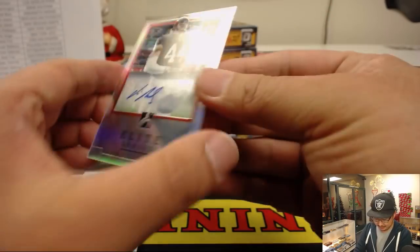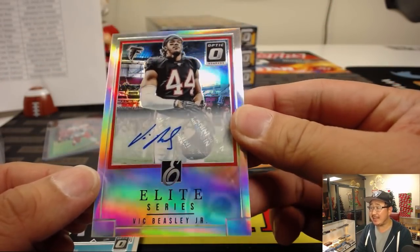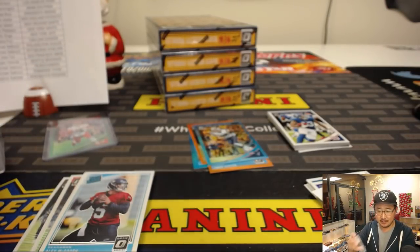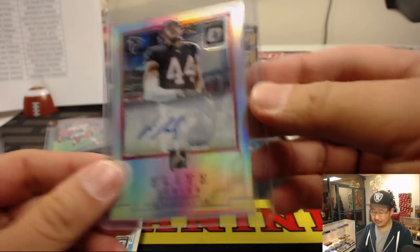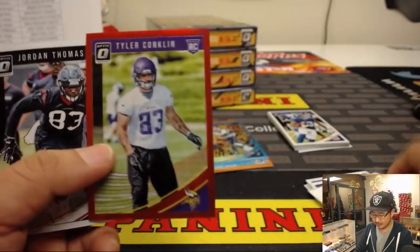Elite Series. In that Elite Series design — Vic Beasley Jr. autographed, David Duffy, Falcons. Dirty Birds. One out of 50. Tyler Conklin out of 99.